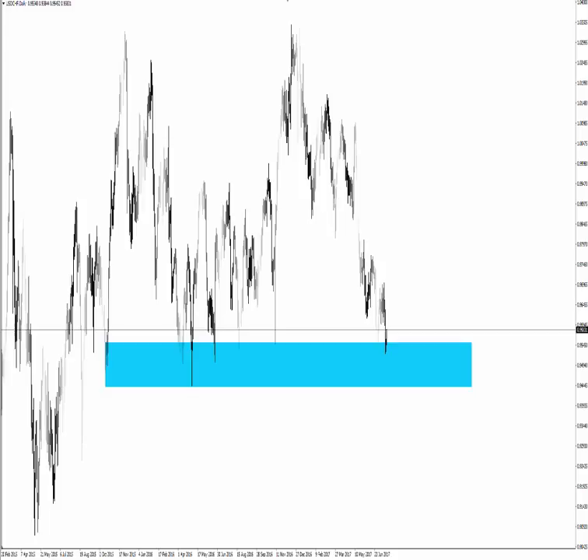Hello traders, Mark Chapman here, the creator of the trademark Trap Traders concepts. Welcome to today's Trap Traders trade of the day analysis. Today's date is the 20th of July 2017.